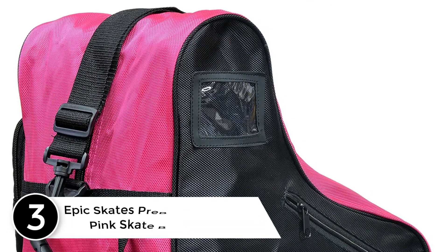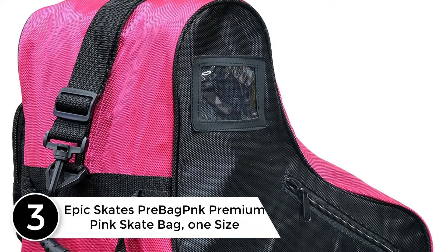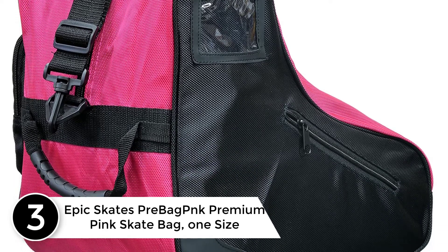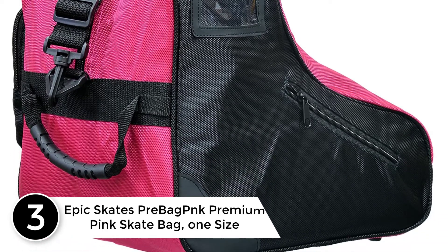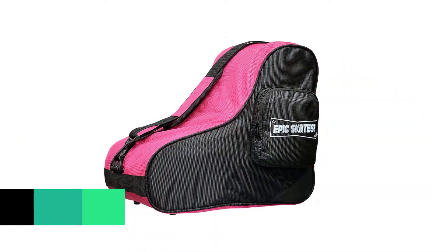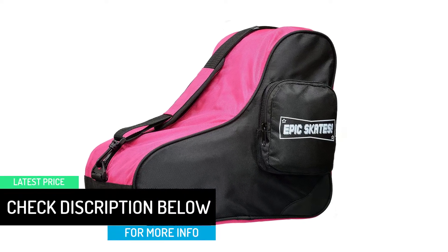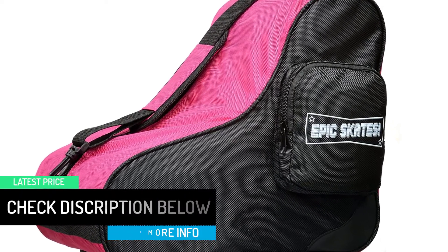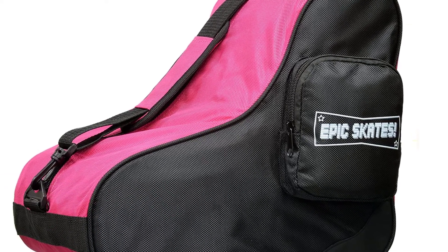At number 3: the Epic Skates Pre-Bag PNK Premium Pink Skate Bag, one size. The Epic Premium Roller Skate Bag features durable nylon material that is tear-resistant for longevity. The large main compartment fits any pair of Epic skates while the side accessory pocket holds other personal items, with an ID card sleeve and adjustable shoulder strap for carrying.